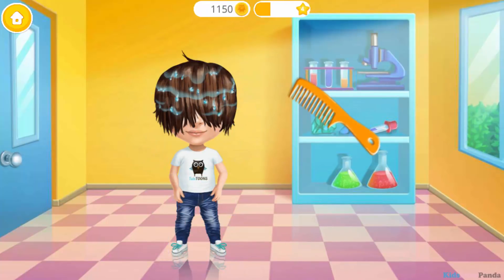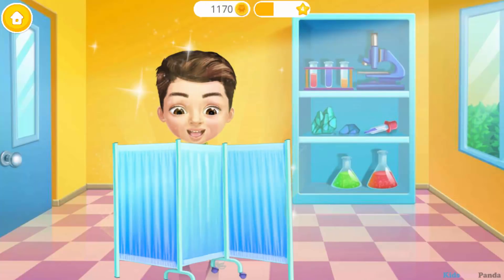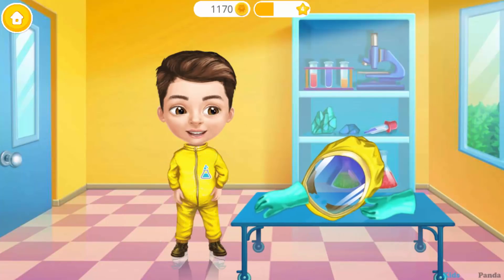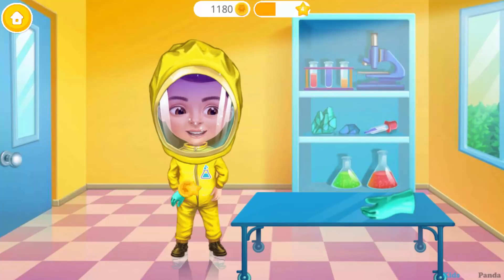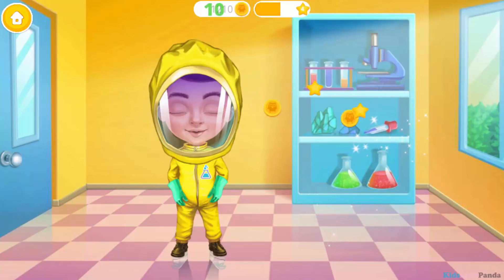Much better! Now brush his hair! Wow! Nice suit! Safety first! Great! Now he is ready for his next experiment!